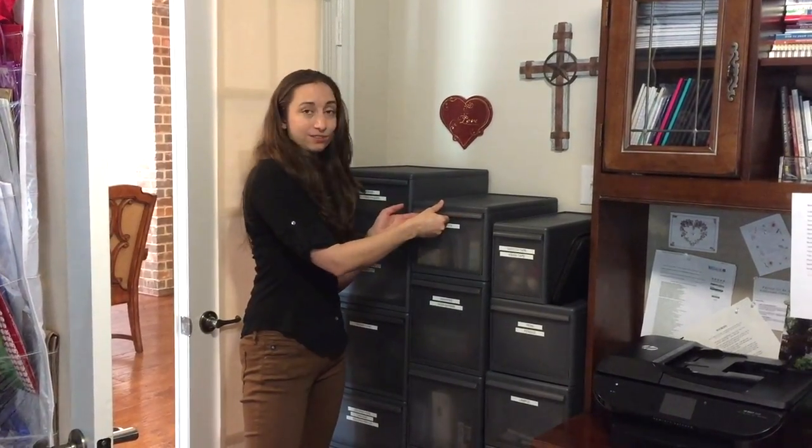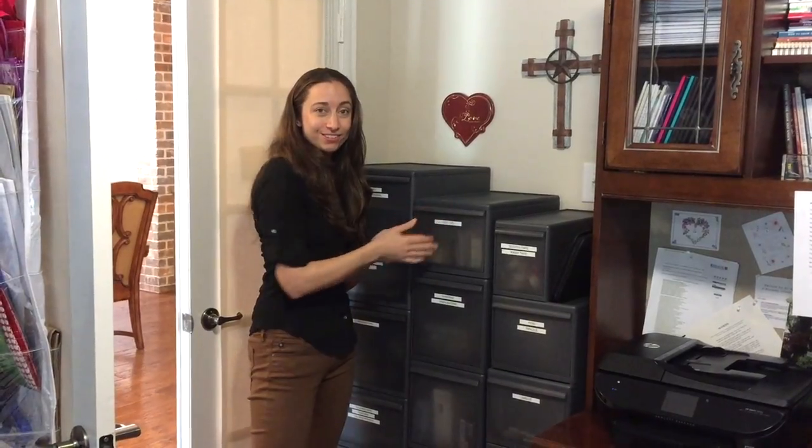I'm always curious to know about other good modular systems that anybody's using out there, so I'd like to hear from you. We're super proud of this system, and I hope it helps somebody out there. This is Casey Patey of theinspiredoffice.com — please visit my site for so much more information like this in my blog, in my ebook, and I'll see you next time.